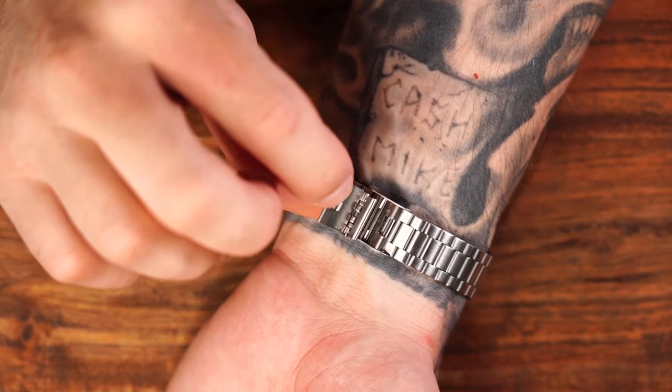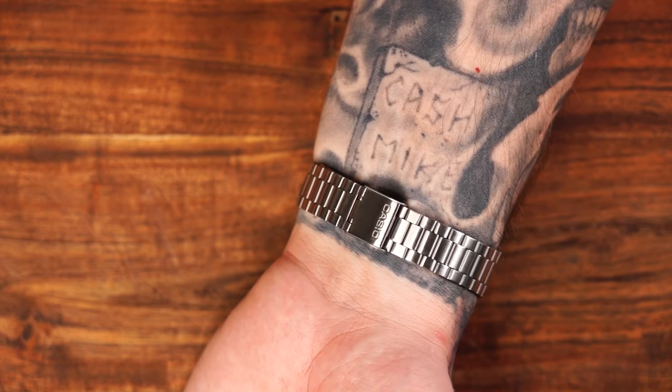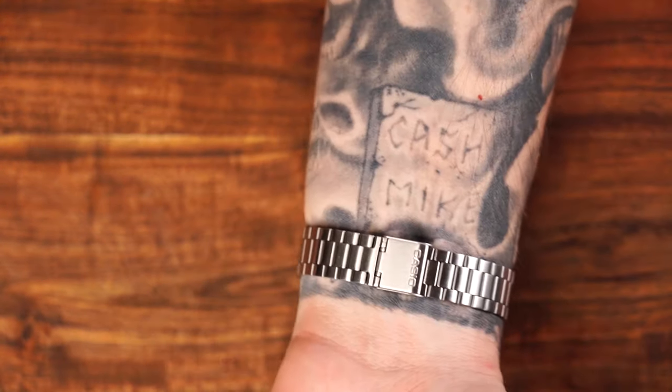This watch has a hook and bar deployment clasp, which means it's effortless to put on and take off. I think it would be ideal for someone with arthritis. The low-profile case design also means it doesn't get caught on your long-sleeved shirts or jackets in the way that a bulkier watch would.